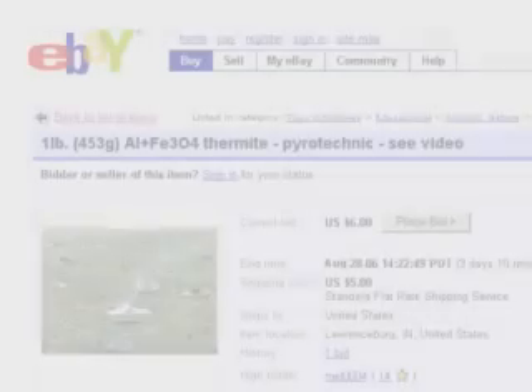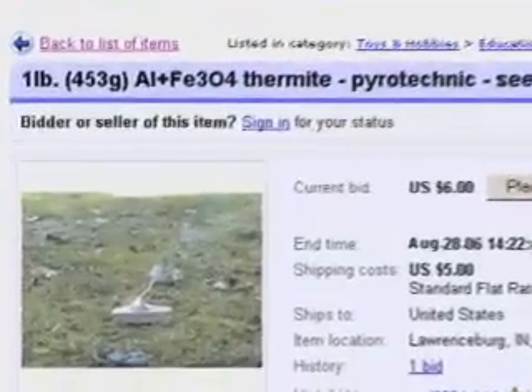Thermite can be purchased on eBay. Many people use it — I show it in my class, physics, and I'll be showing it this fall in my physical science class. It's commonly shown. It's a very brilliant reaction. You get this white flare, this white dust, which is aluminum oxide coming off, and then this yellow hot molten metal, just white-yellow hot, flowing out of this reaction.